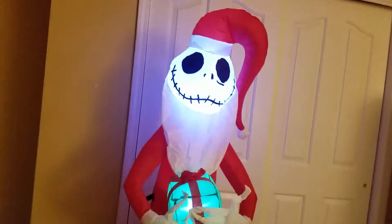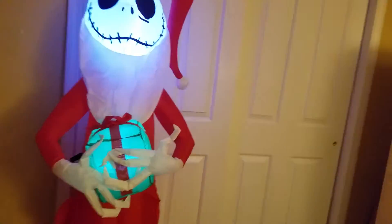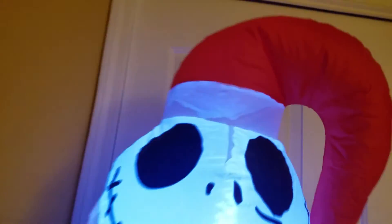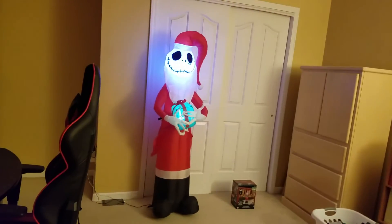He's really cool and I'm glad I got him. I guess I can recreate a little bit of Halloween with this Christmas Jack. Some people can consider The Nightmare Before Christmas as Halloween, and some people can consider it as Christmas — I consider it as both. But here he is, he's really cool.